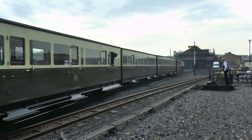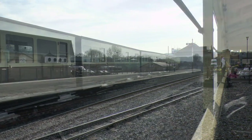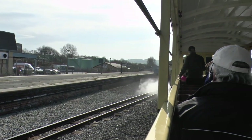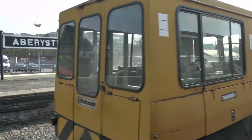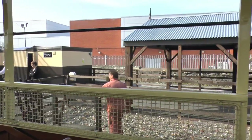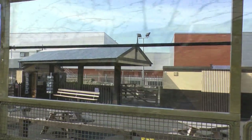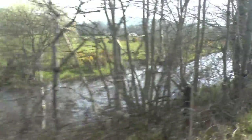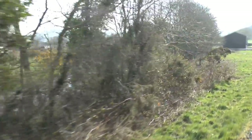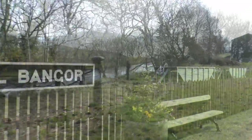The correct name of the railway is the Vale of Rheidol Railway, which is a narrow-gauge heritage railway that has been operating since 1902. Its original purpose was to carry timber and ore from the Rheidol Valley across to the sea and to the main railway at Aberystwyth. It is now used as a tourist railway.